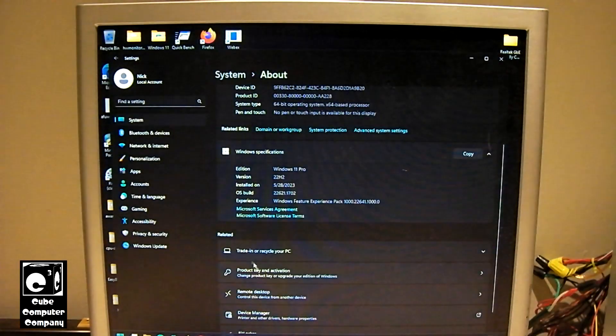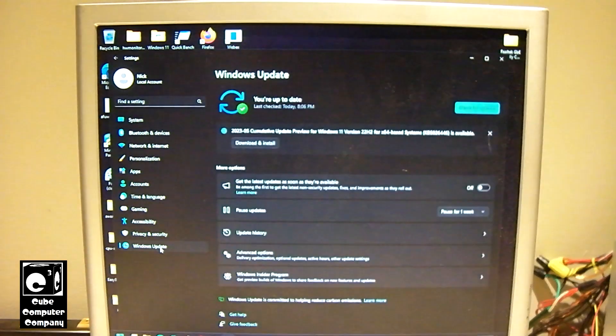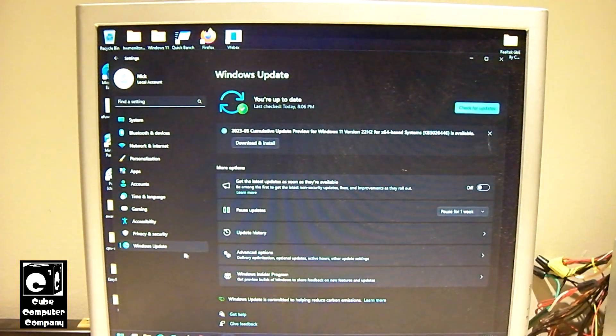So if we go to Windows Update, we've installed updates, but you can see right here we have a cumulative update preview for Windows 11 22H2 for x64-based systems, KB5026446. Let's go ahead and download and install this.